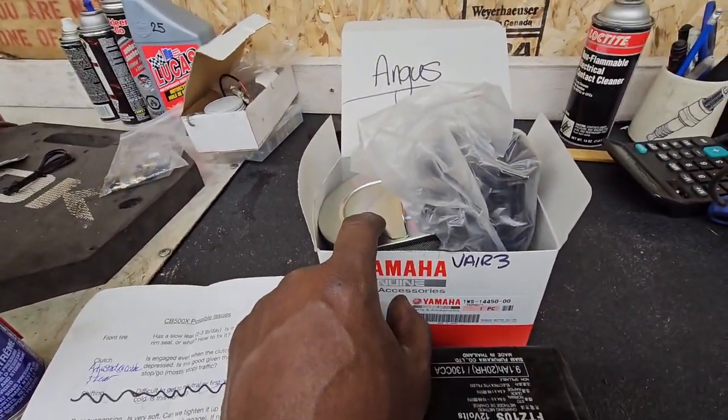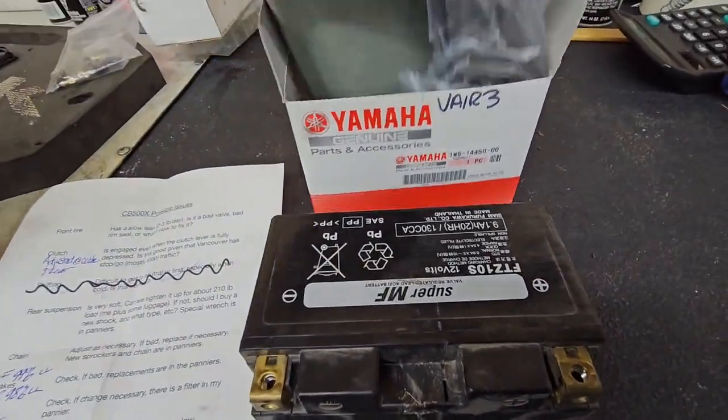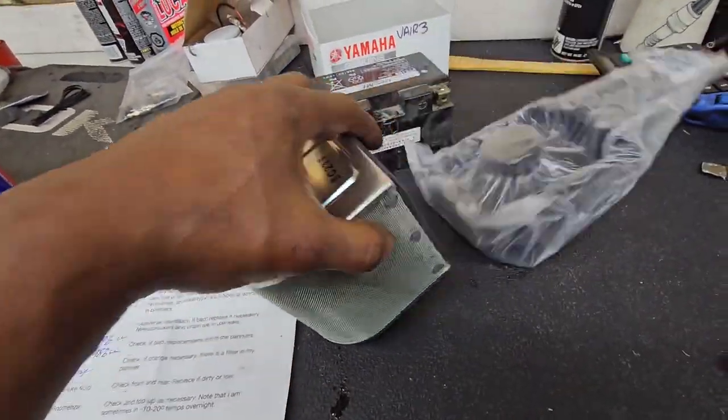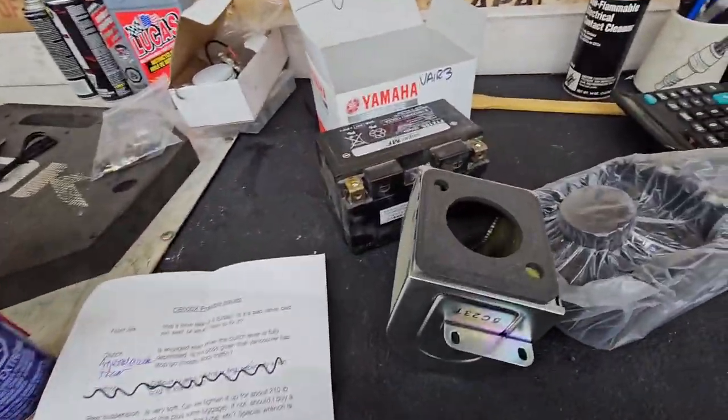To access the air filter you have to remove the battery first, which is why it's sitting on my desk. I apologize — I've only got one hand here and the lighting isn't as good as it could be.